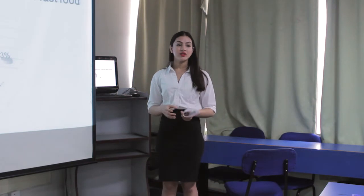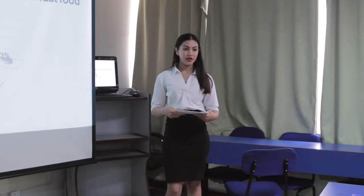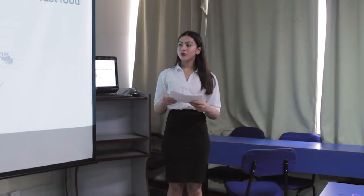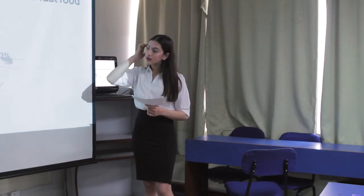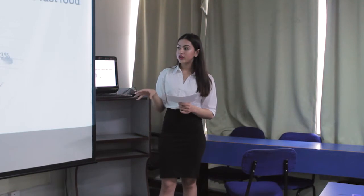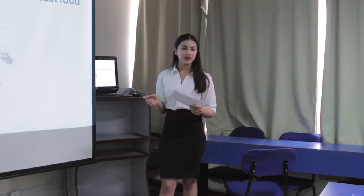Before starting any business it is very important to conduct a survey, to know if people will actually come in. I conducted a survey of 200 people on how often they eat fast food. According to the survey: 24% eat fast food every day, 35% twice a week, 28% three times a week, 10% once a week, and only 3% very few times.